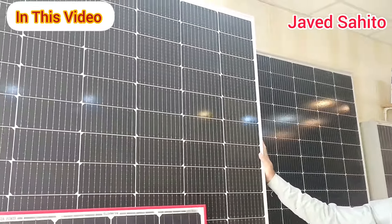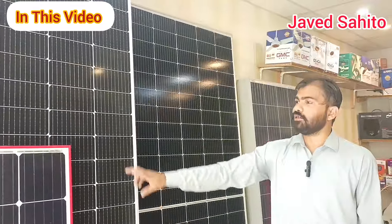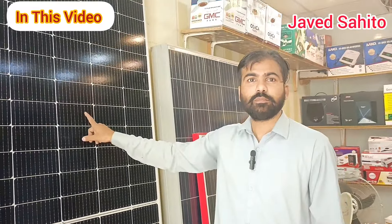I'll show you the Jinco panel. This is the Jinco panel — P-type 560W. This has a warranty for 25 years. In P-type, Colette is 550W.